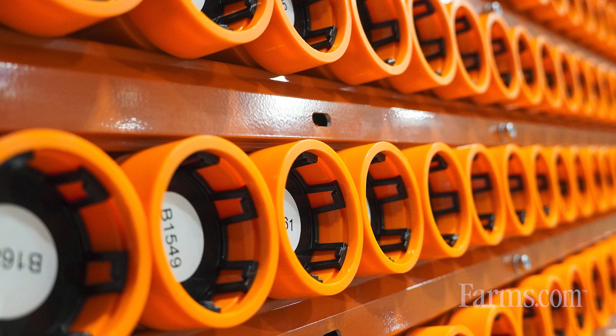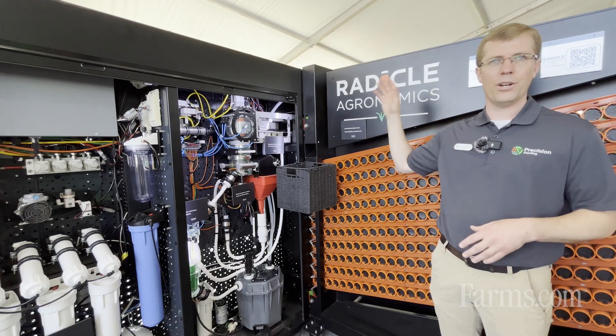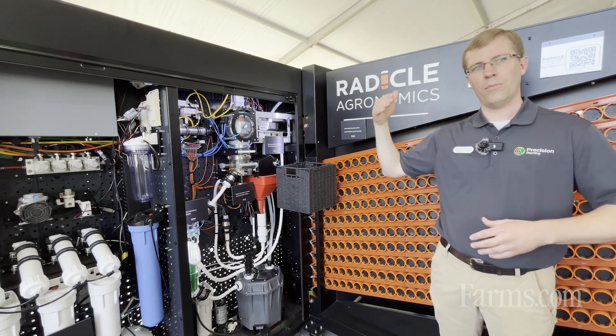The samples taken in the field and packaged by the GeoPress are loaded one by one onto the Radical Lab and analyzed with the utmost precision and care.